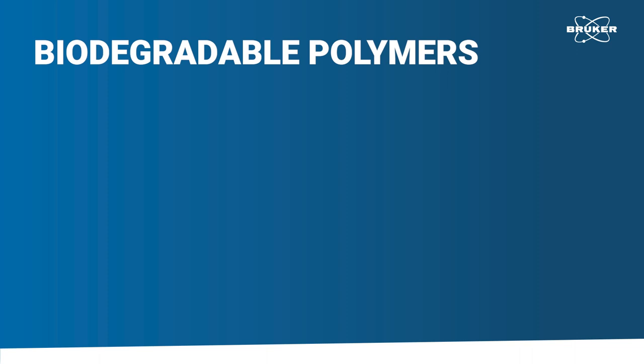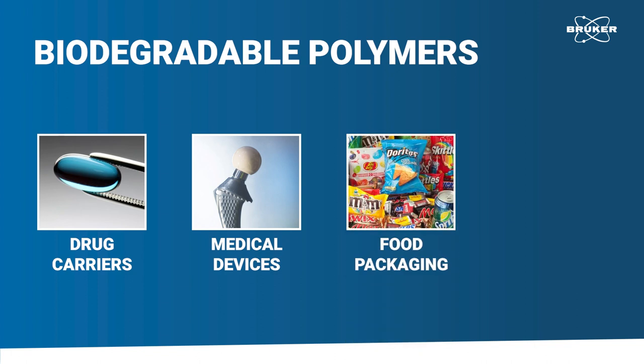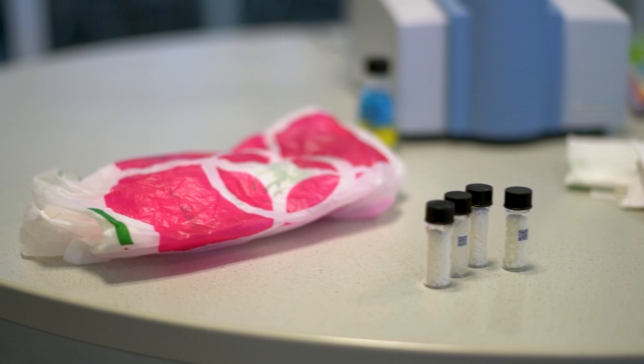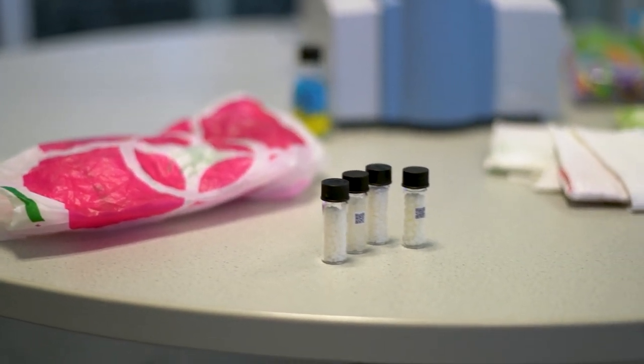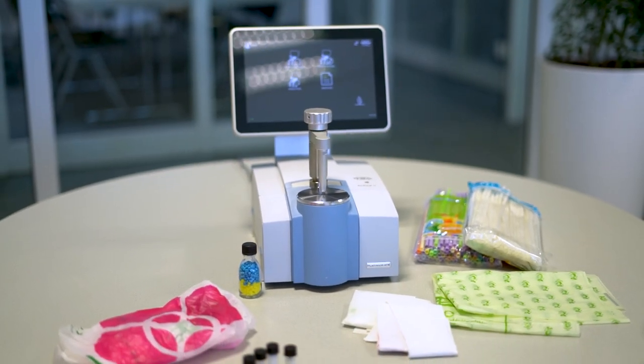Biodegradable polymers have seen increasing use in the last 20 years — as drug carriers, medical devices, food packaging, or as synthetic textile coatings. Whatever their use case, to fulfill their purpose, certain quality requirements must be met, some of which require chemical analysis.